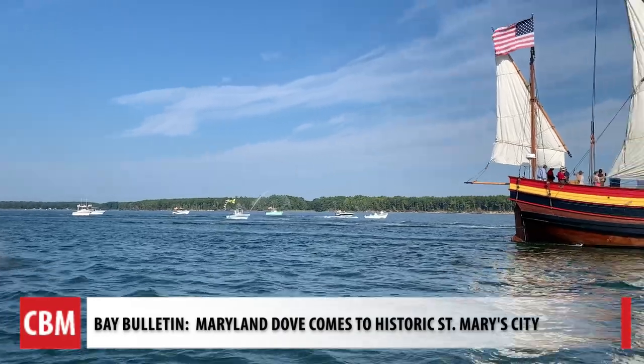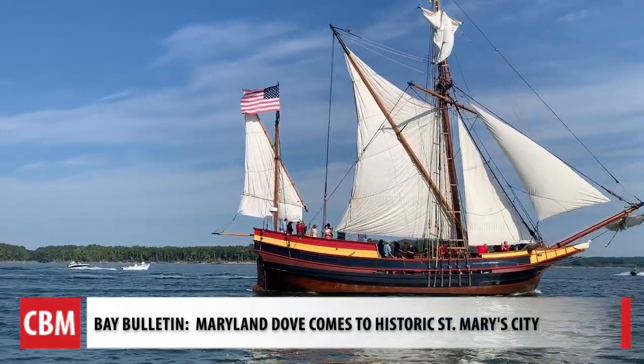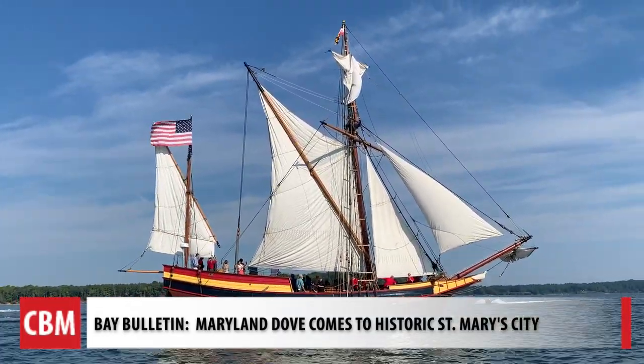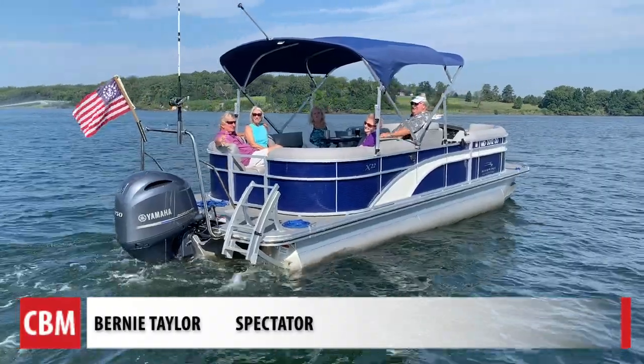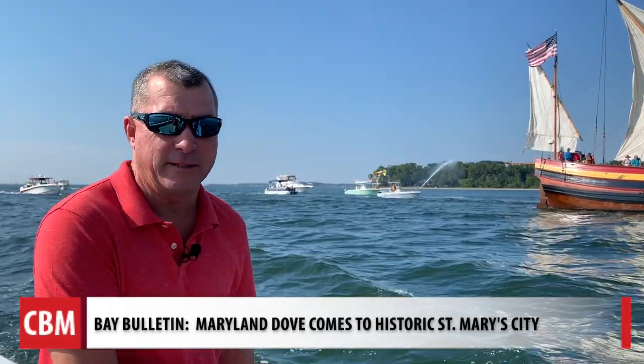With $5 billion in state funds, it replaces the first recreation of the Dove, which is more than 40 years old. I think it's going to be a great rendition for St. Mary's City to have. Captain Matt Bowen grew up here on the St. Mary's River.